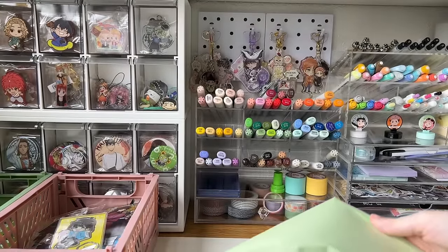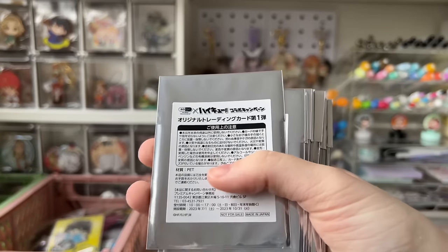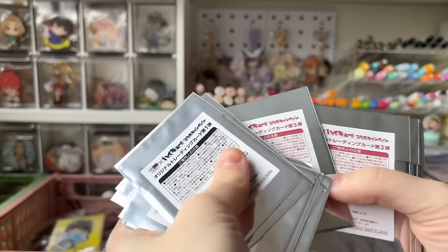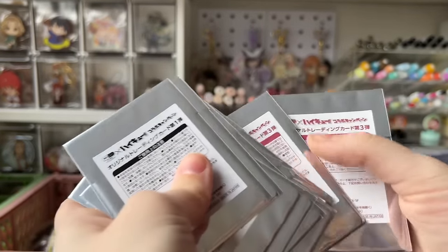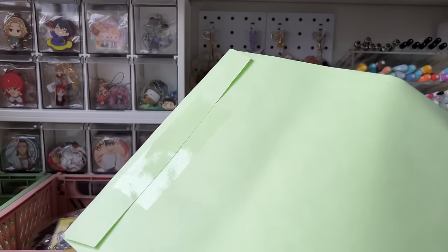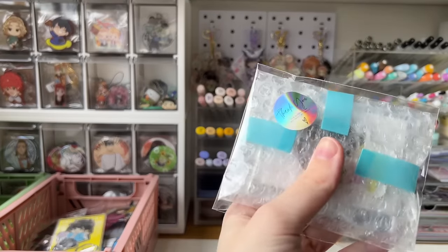Number thirteen is a whole bunch of Haikyuu card blind bag things. I have no idea what these are — I just saw them and signed up. There are three different series and I have some of all three. I hope I get Bokuto and Kageyama, then I'll be happy.